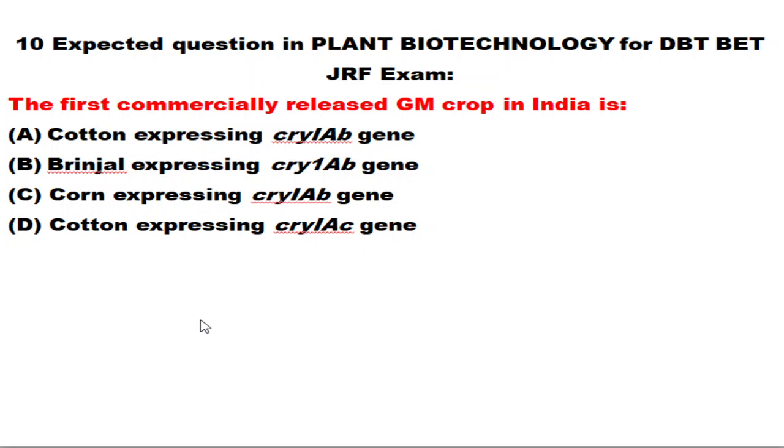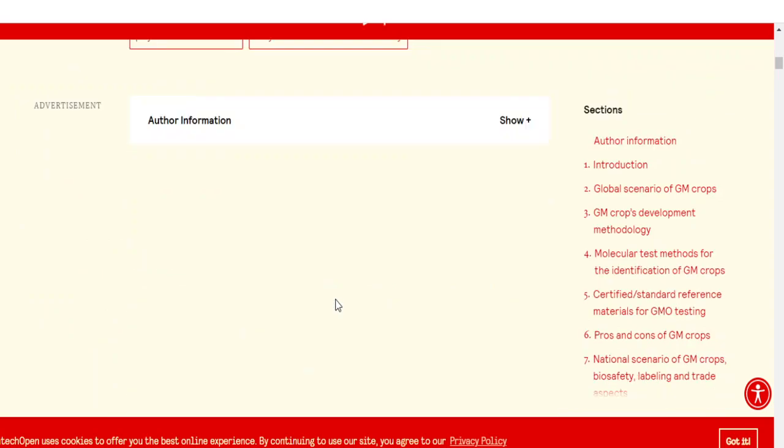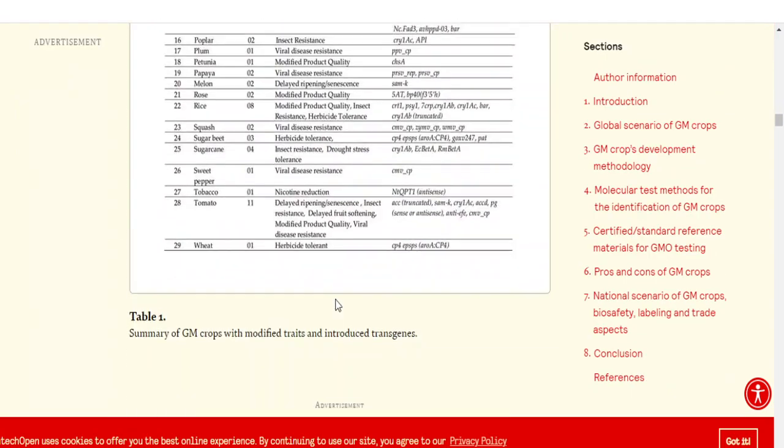The first question is from genetically modified crops. From GM crops, definitely two questions you can expect. You need to know which particular institute is responsible for developing that GM crop and why it was genetically modified. The first commercially released GM crop in India — the correct answer is option D — is cotton expressing the cry1Ac gene from Bacillus thuringiensis.